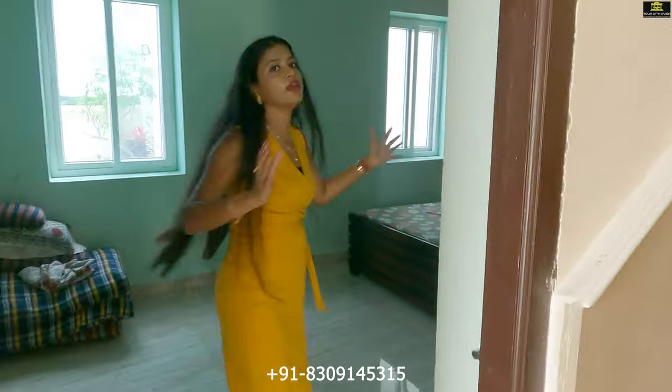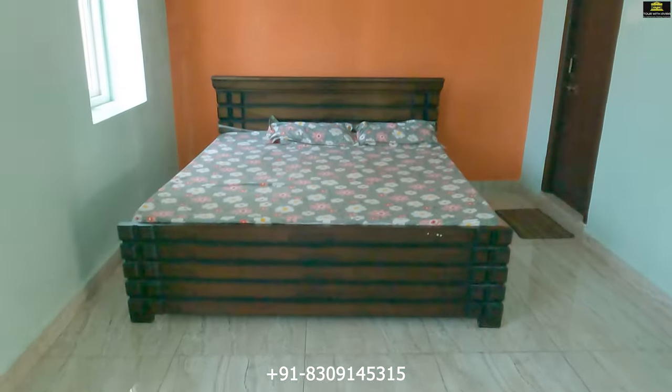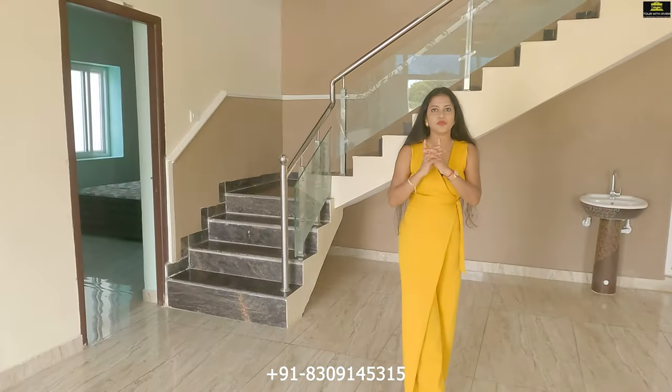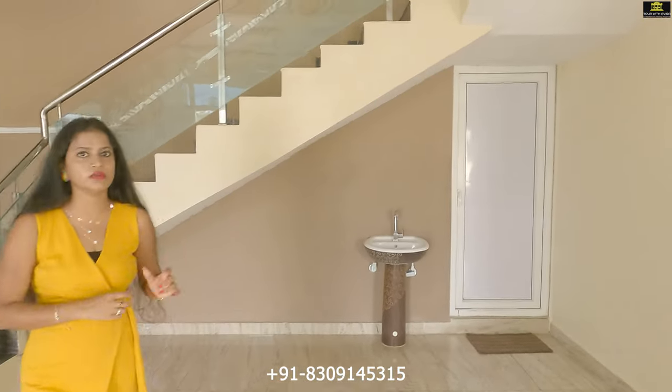On the ground floor we have one bedroom, and the remaining two bedrooms are on the first floor. Here is the ground floor bedroom. Before going to the first floor, let me also mention there is a common washroom on the ground floor.